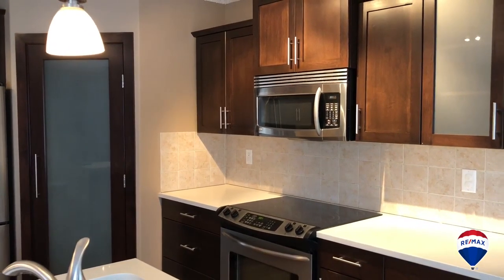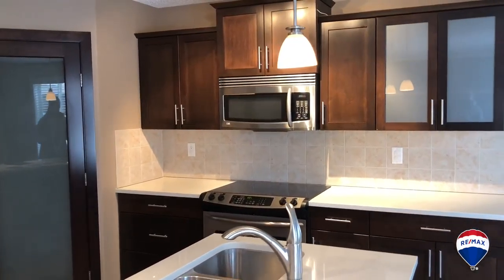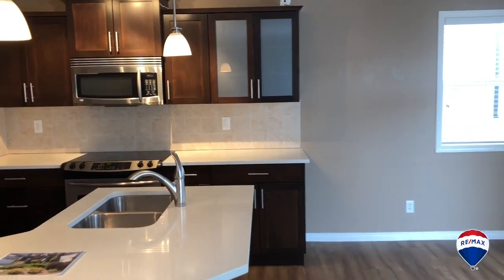Then we have this fabulous upgraded kitchen with quartz countertops, upgraded LG and Frigidaire appliances, and a great stone-faced gas fireplace.